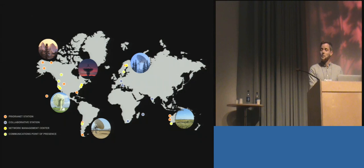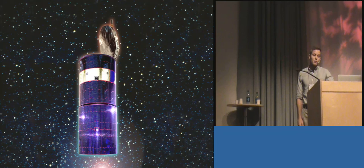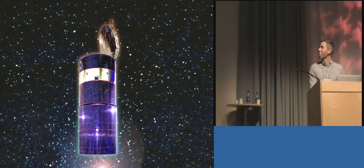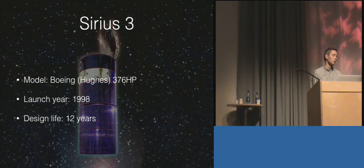SSC also provides satellite management services to customers, where they operate a spacecraft or satellite on behalf of the satellite's owners. One of the satellites they operate is the telecommunication satellite Series 3. It's a Boeing 376 model satellite, a very successful satellite model — the first one was launched in 1980 and this last one in 2003.